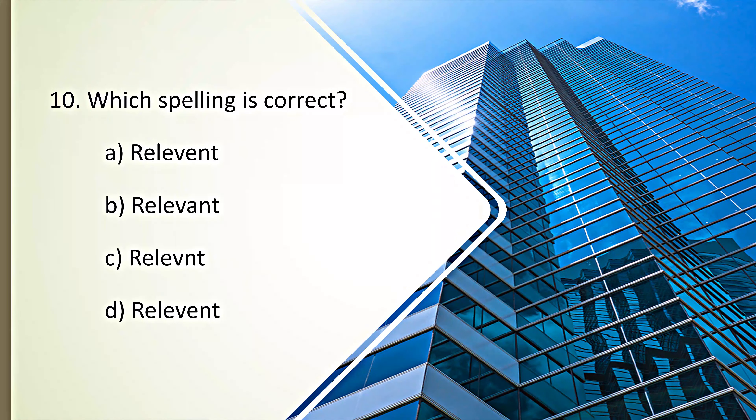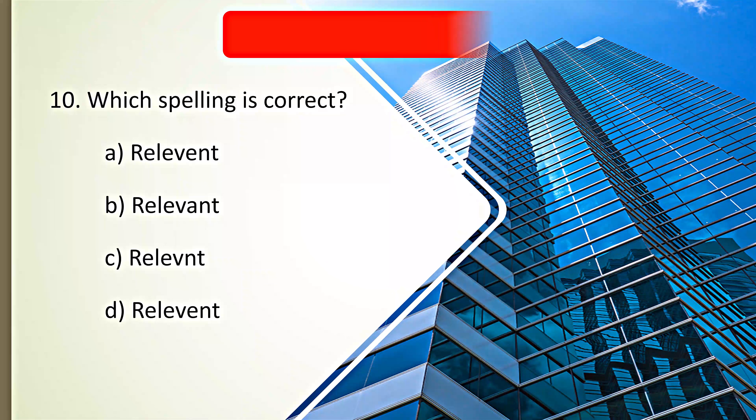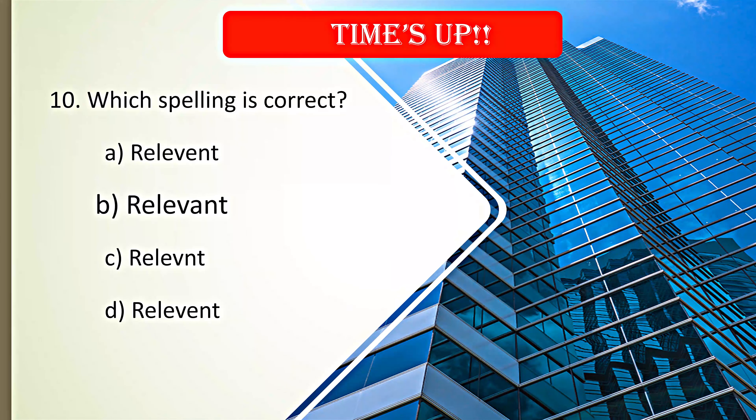Which spelling is correct? Your time starts now. Time's up. B. Relevant is the correct spelling.